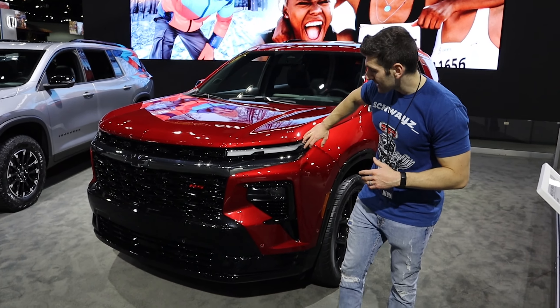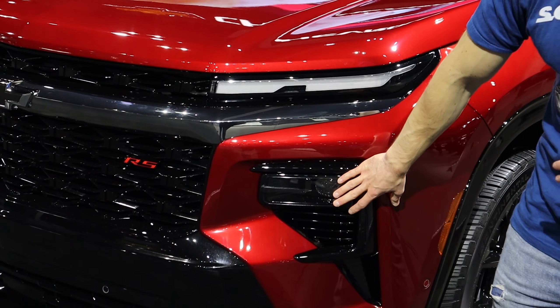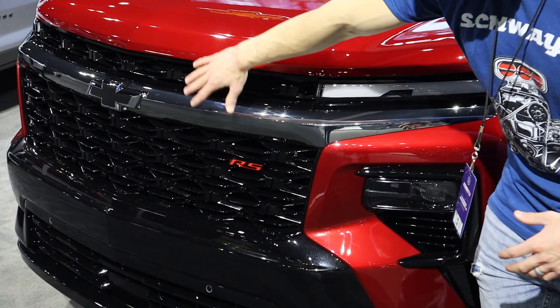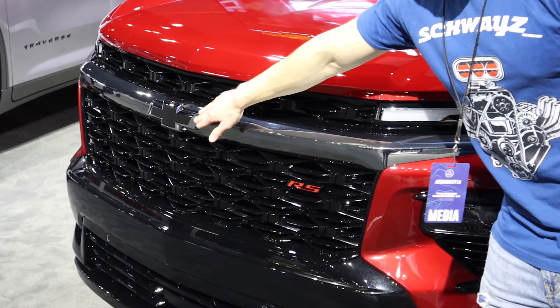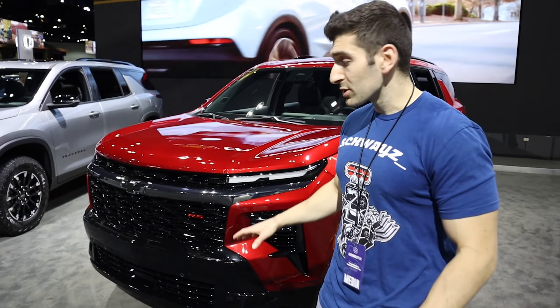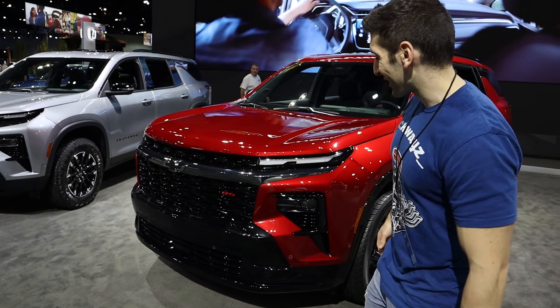Starting off at the front end, you've got LED daytime running lights across the top, and your headlights are actually located down here. You'll also notice a lot of black accents throughout, including that big front grille — it's all black accents with the RS badging. Even your Chevy logo is blacked out, and overall from the front end it's a really striking looking vehicle, especially in this radiant red color.